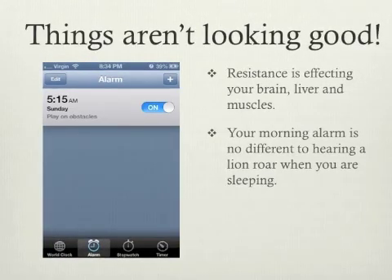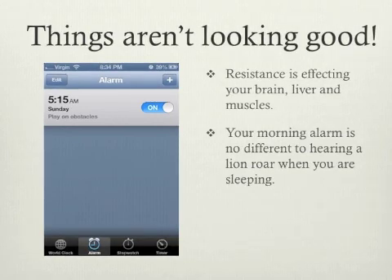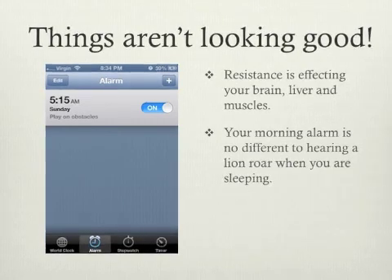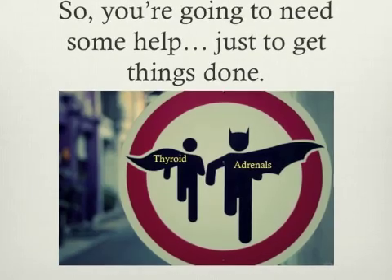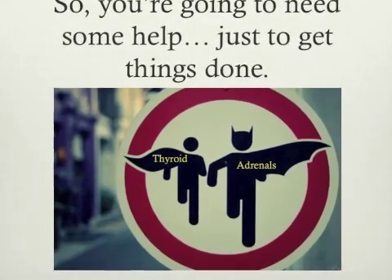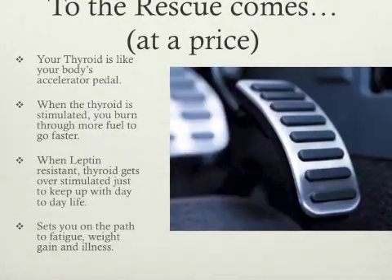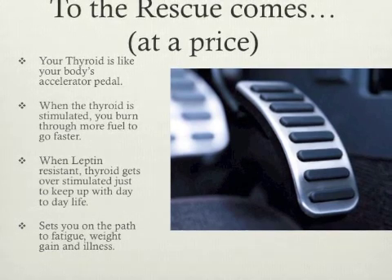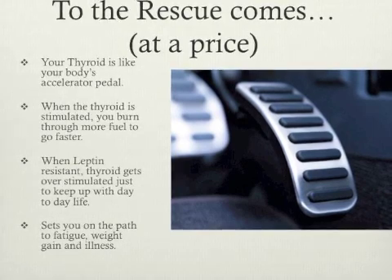So at this point, when leptin resistance has started to occur in the hypothalamus, liver and muscles, things aren't looking too good at all. You're going to need some help just to get the day-to-day stuff done. We set our alarm clocks to basically scare us out of bed in the mornings, and this sets a precedence for the whole day. We start recruiting two superheroes to combat the fatigue our body is feeling. The first of these superheroes is our thyroid — the one we're going to be looking at in today's video. Your thyroid is a bit like the accelerator in your car. If your body is beautifully balanced, when you put your foot down you go faster, but if things are off — like leptin resistance — the thyroid has to work at full throttle just to move at a regular pace.